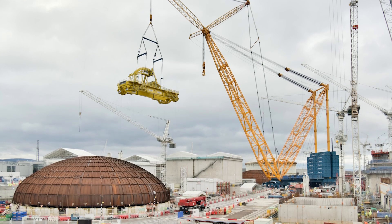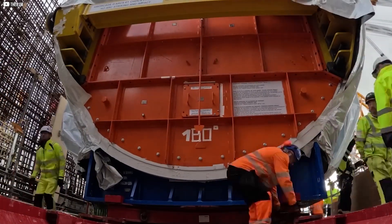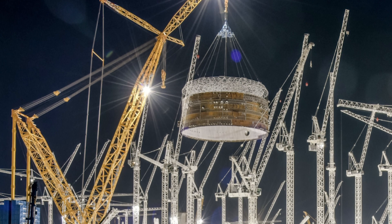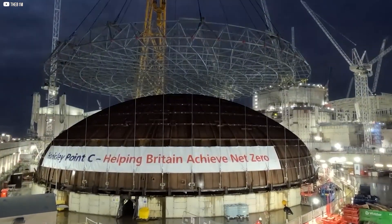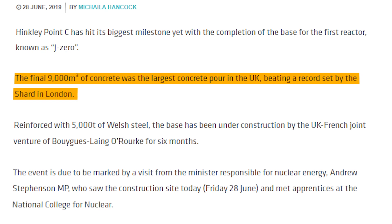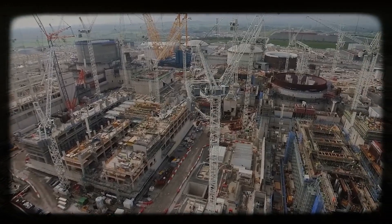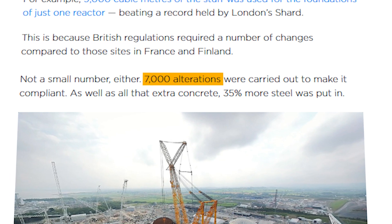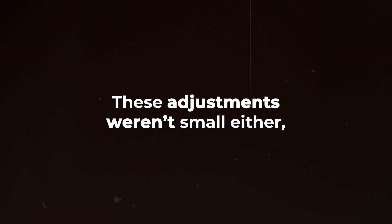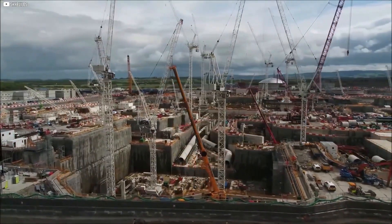These liner rings are key parts of the inner containment wall, and there are three for each reactor. Once lifted into position, they're encased in two thick layers of concrete. Hinkley Point C has used staggering amounts of concrete — 25% more than the plants it was modeled after. For the base of the first reactor alone, 9,000 cubic meters of concrete were poured in a single go, setting a new record previously held by London's Shard. British regulations required 7,000 alterations to the design compared to the plants in France and Finland, adding 35% more steel along with all that extra concrete. Following these strict rules took much longer than expected, leading to significant delays.